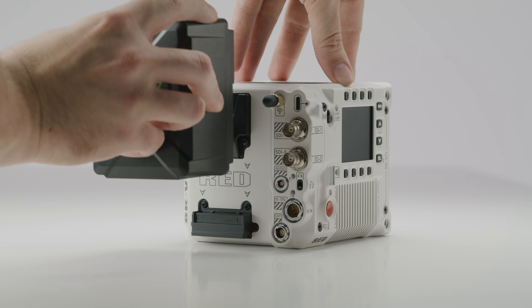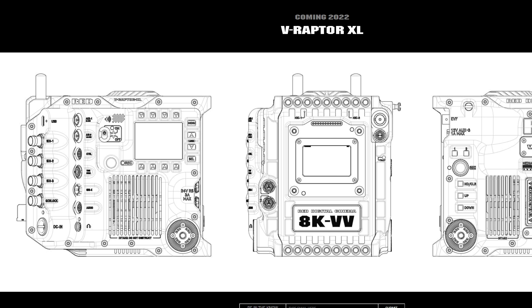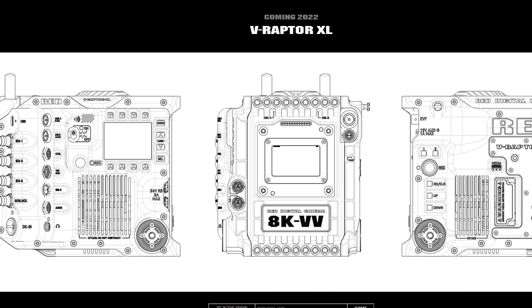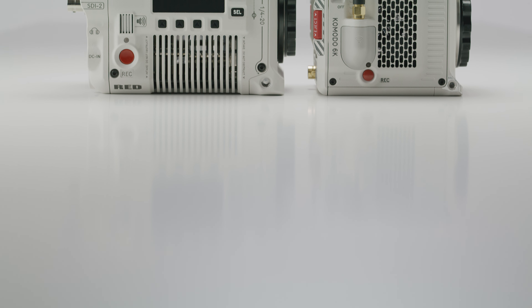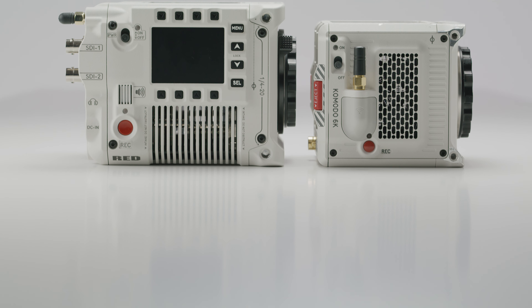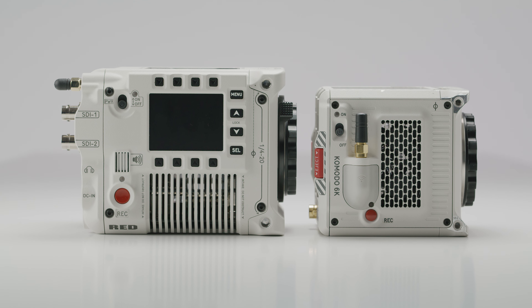If the sensor performance is anywhere near that of Monstro, RED will be on to a winner here. This looks to be only the first iteration of the V-Raptor as well, with RED also showing us drawings for the XL version which will be more akin to DSMC2 and Ranger from the last series of RED cameras. We'll be going over everything in our upcoming review so make sure you are subscribed, and let us know if you want to see anything specific in the comments below.